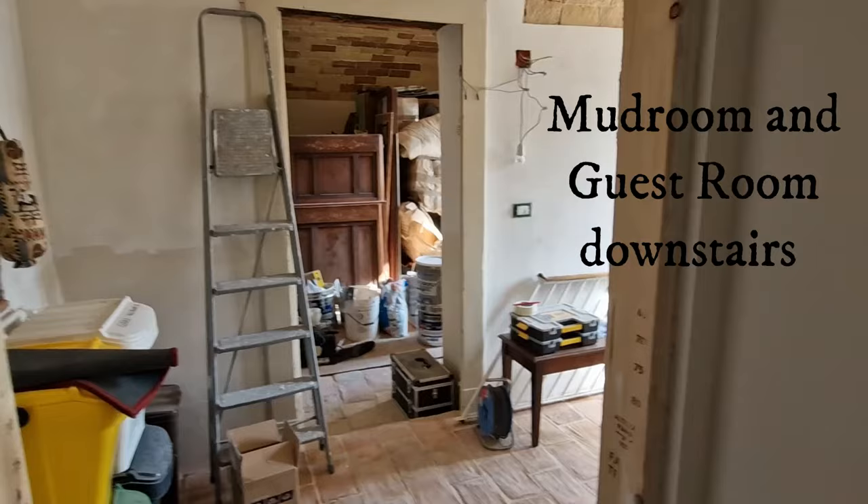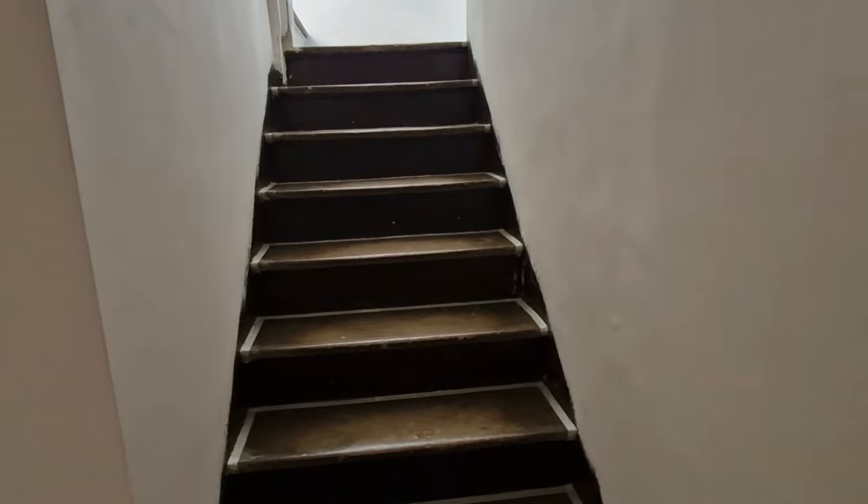Hi everyone, we wanted to just give you a quick update on the house. A lot has been happening — I know if you're looking at this you're like 'not really,' but there has been a lot happening.